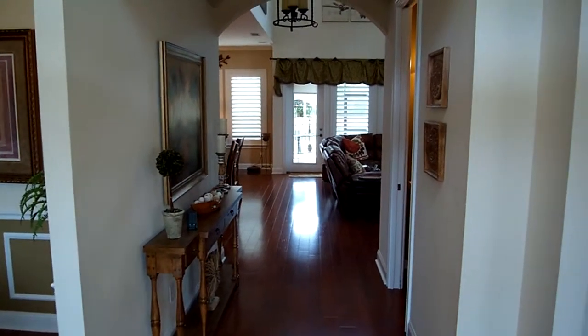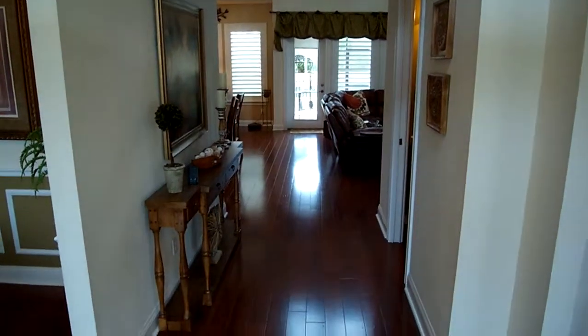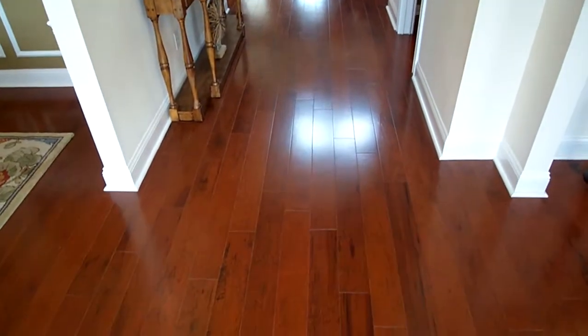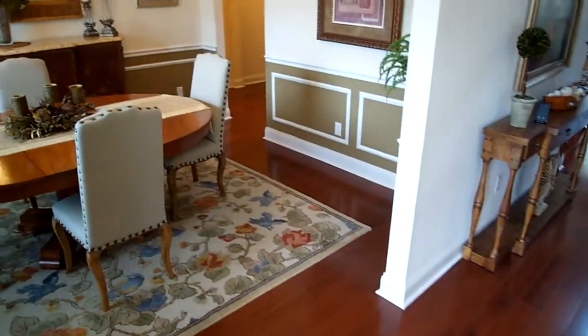Standing here at the front door of Addison Court, your first initial view is towards the back of the house. You've got beautiful wood floors throughout all the main living areas — looks like an engineered wood, real solid, and in excellent shape. Everything within the home, for that matter, looks to be in really excellent shape.